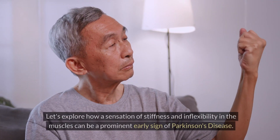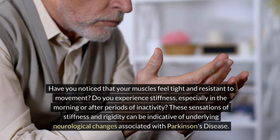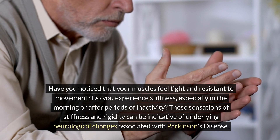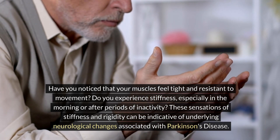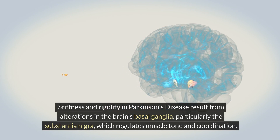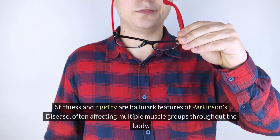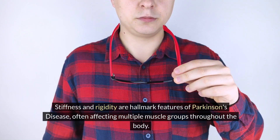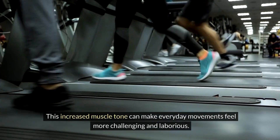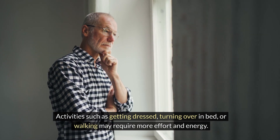Number one: stiffness and rigidity. Have you noticed that your muscles feel tight and resistant to movement, especially in the morning or after periods of inactivity? Stiffness and rigidity in Parkinson's disease result from alterations in the basal ganglia, particularly the substantia nigra, where degeneration of dopamine-producing neurons leads to increased muscle tension. Patients may describe a sensation of tightness or heaviness, particularly in the arms, legs, neck, and trunk, making activities such as getting dressed, turning over in bed, or walking require more effort and energy.